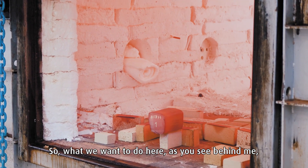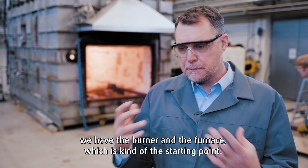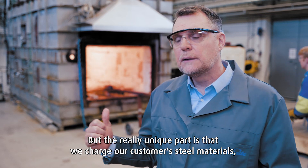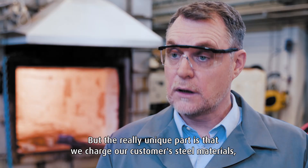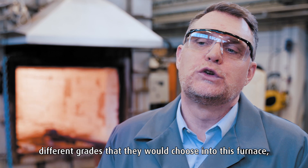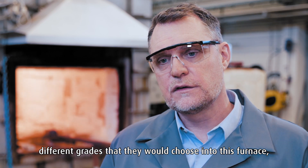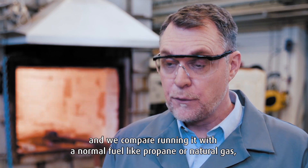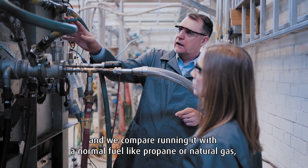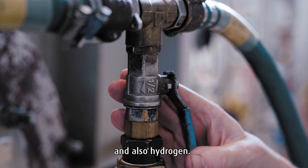What we want to do here — as you see behind me, we have the burner and the furnace, which is kind of the starting point. But the really unique part is that we charge our customers' steel materials, different grades that they would choose, into this furnace. And we compare running it with a normal fuel like propane or natural gas and also hydrogen.